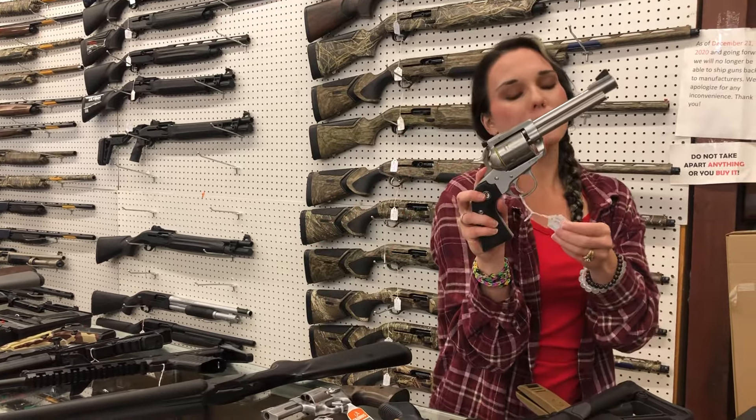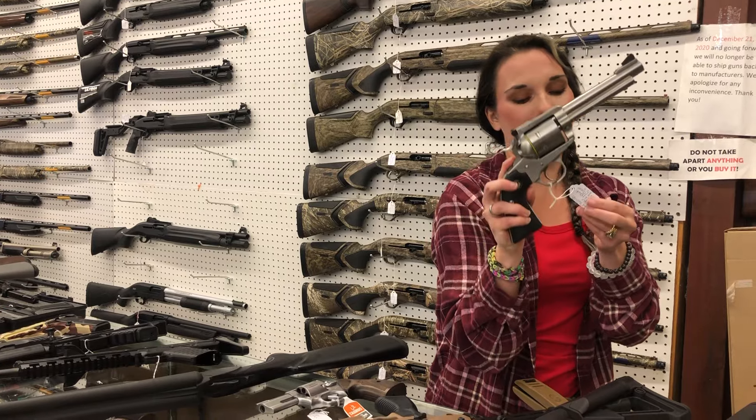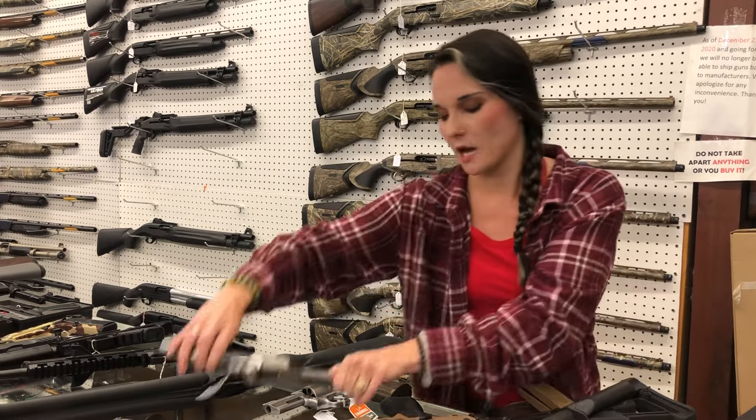Ruger New Model Blackhawk in 357 — she's also a 9mm convertible — $800.